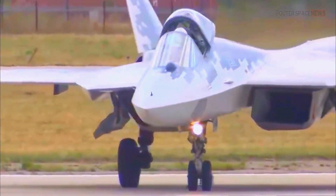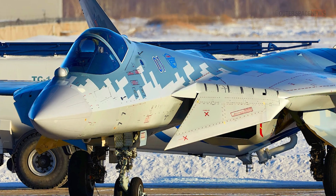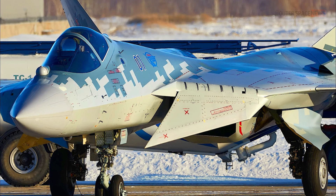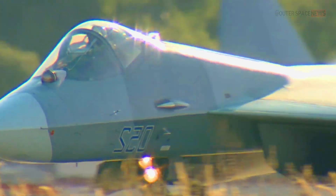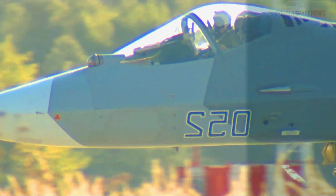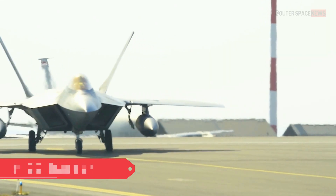The Sukhoi Su-57 is a fifth-generation multi-role fighter aircraft developed by the Russian aerospace company Sukhoi. It is also known as the PAK FA — Prospective Airborne Complex of Frontline Aviation. The aircraft was designed to compete with other fifth-generation fighters such as the American F-22 Raptor and F-35 Lightning II.